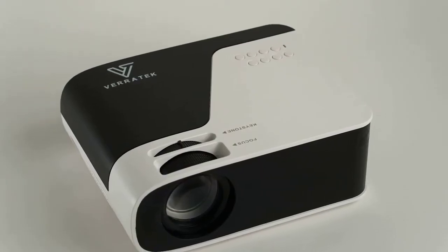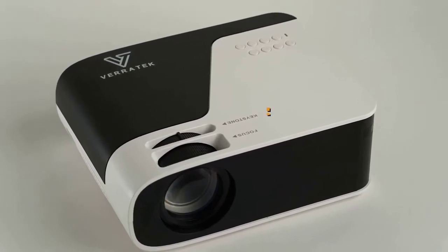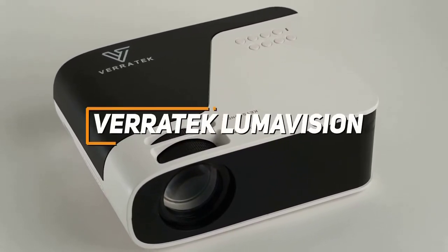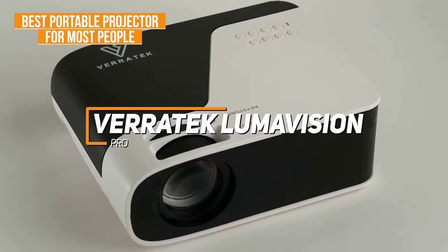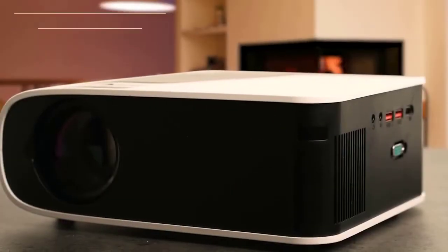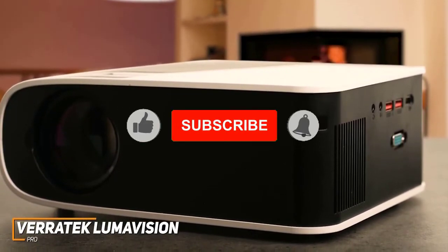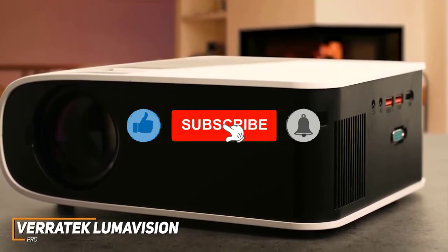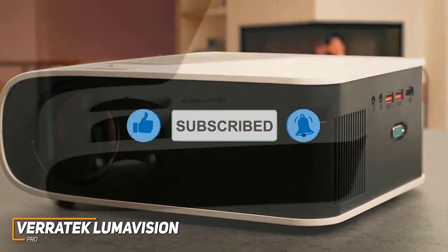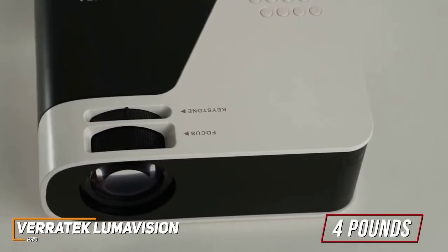If you're someone who wants the best mix of great picture quality, a high-quality build, and a great overall user experience, the Veritech LumaVision Pro is my choice as the best portable projector for most people in 2022. The LumaVision Pro is a great option because it performs well with nearly any type of content, features a useful screen mirroring function, and offers impressive brightness considering the price. The projector only weighs around 4 pounds, so you should have no problem transporting it wherever you need.